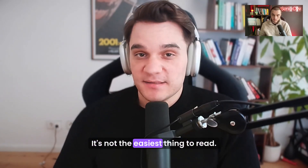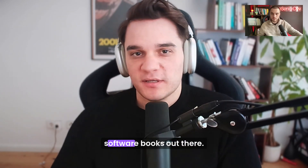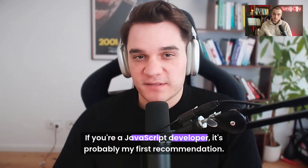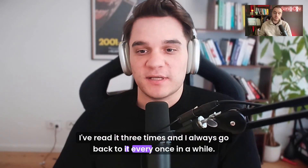It's not the easiest thing to read. There's definitely easier books out there, but it's definitely easier than most software books out there. If you're a JavaScript developer, it's probably my first recommendation. I've read it three times and I always go back to it every once in a while.